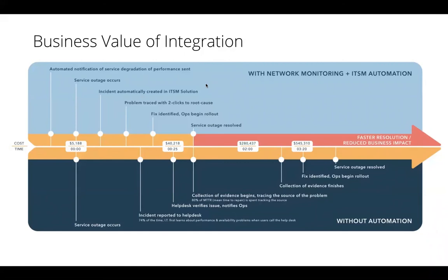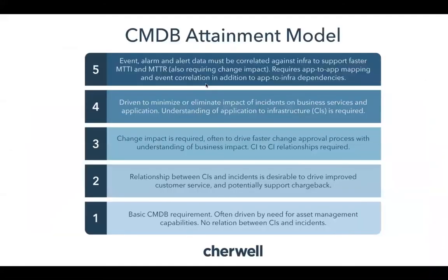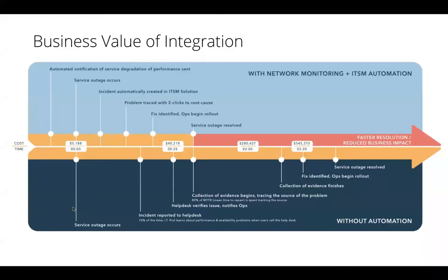By having accurate CMDB data, we can affect multiple points within the incident lifecycle — not just early identification and getting in front of issues, but also how we isolate root cause while troubleshooting. If a router or switch is the root cause, that may not be immediately evident based on the incoming event, because users are reporting emails or CRM not working when it's really an underlying infrastructure piece.